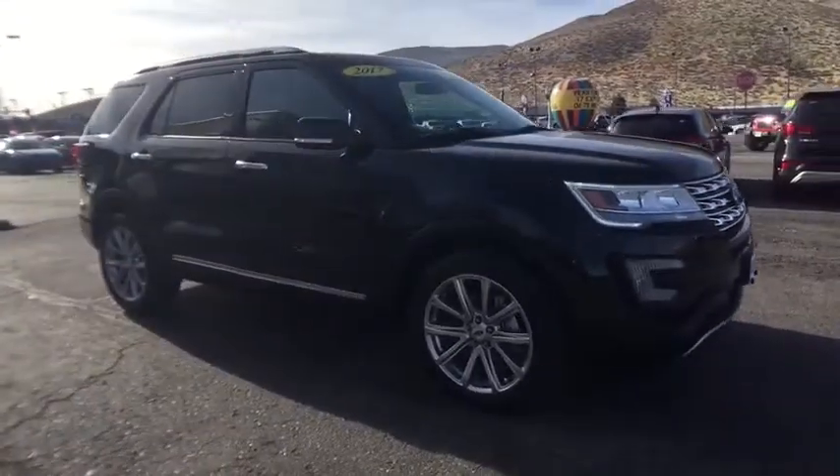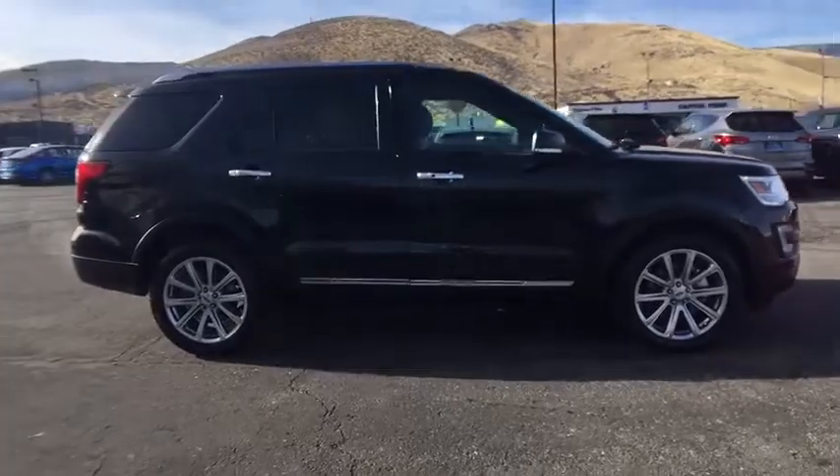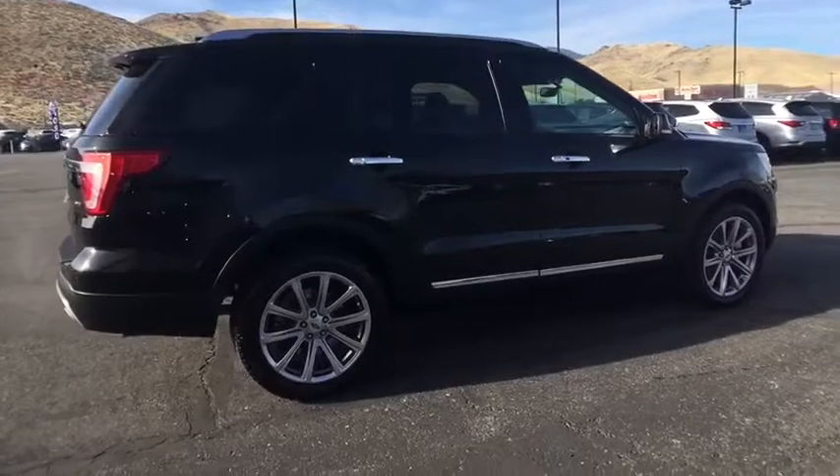The 2017 Ford Explorer. You've got a lot of capabilities to call on in a Ford Explorer. Don't underestimate your choices. This vehicle has less than 20,000 miles.